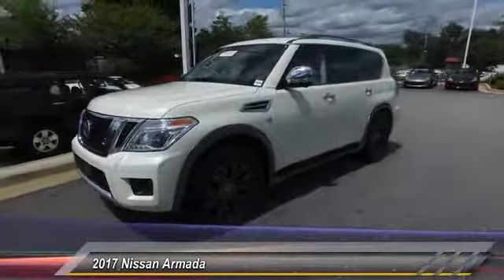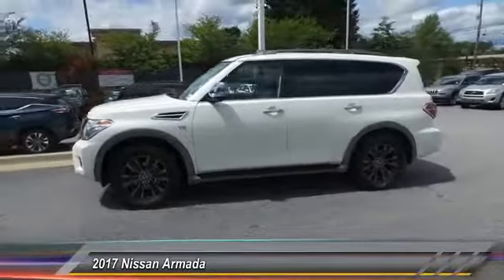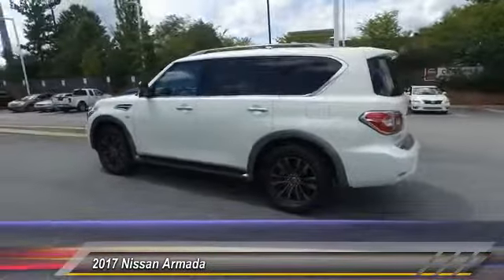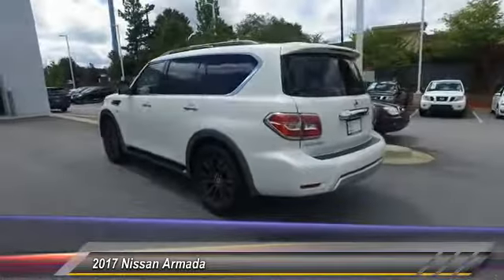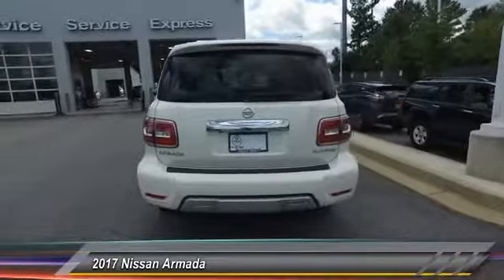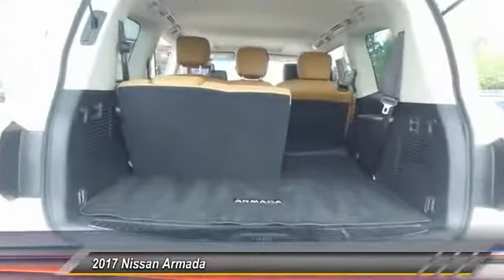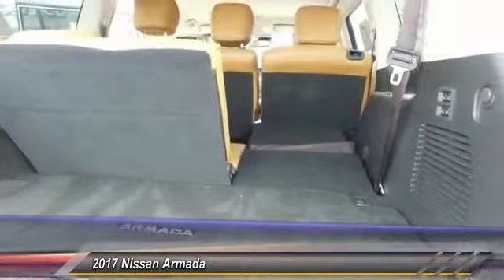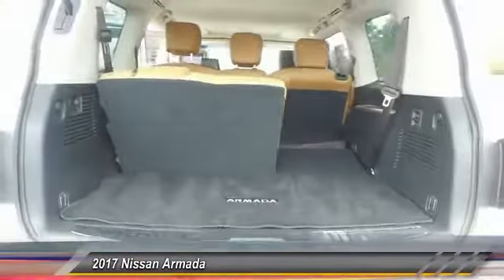2017 Armada. The Nissan Armada is a full-size SUV which seats up to eight comfortably. It boasts a powerful engine and has a 9,000-pound tow rating which puts it at the top of the class. Set foot in an Armada and set off on the ultimate driving adventure, priced below $55,000. This vehicle has less than 15,000 miles.